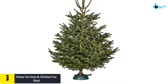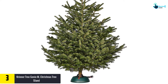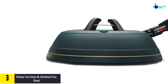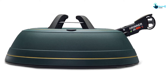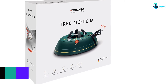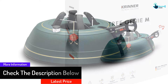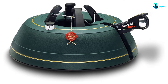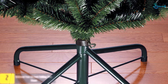At number 3 we have the Krinner Tree Genie M Christmas Tree Stand. This German-made product is top-rated among online buyers for its high quality and fantastic features. Determined to make Christmas stress-free, Krinner created an easy-to-use stand that won't cause crises from toppled trees or broken ornaments. It supports trees of up to 7 feet in height and 4.7 inches in trunk diameter, and features an indicator that warns you when the water needs refilling.